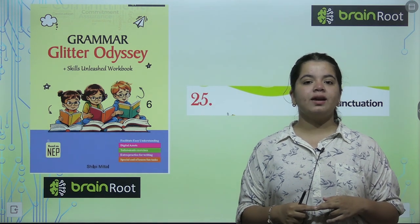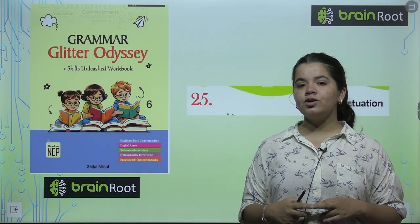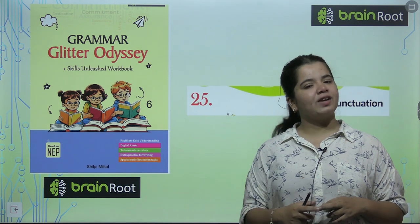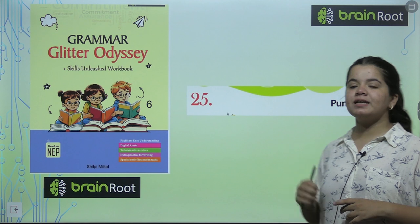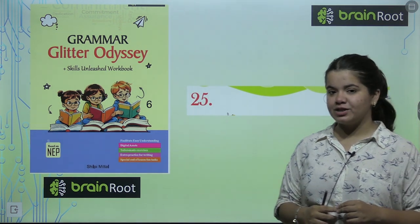Hello everyone, welcome back to another video from your very book Grammar, Literature, or Jesse of Class 6th. We are studying the Brain Root series and today our chapter is chapter 25, Punctuation.